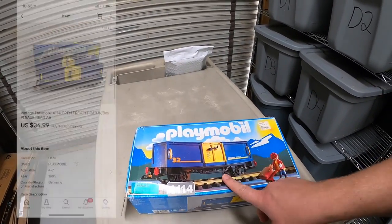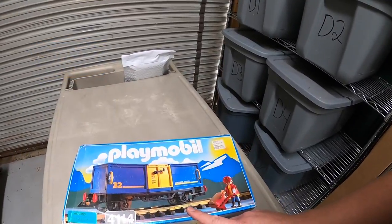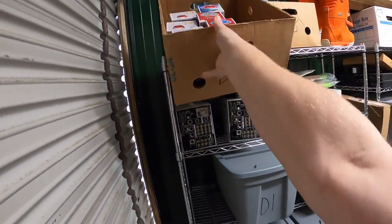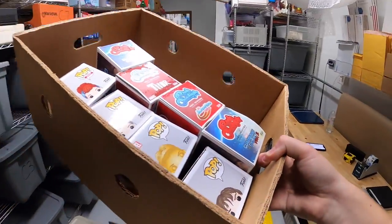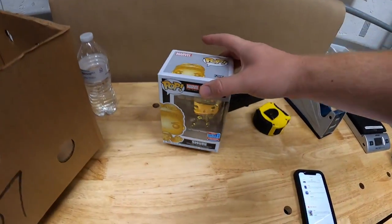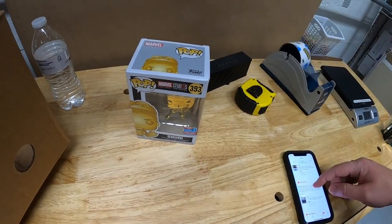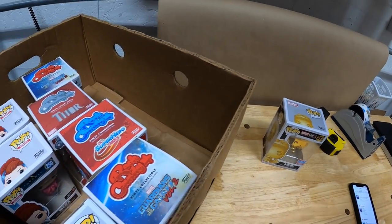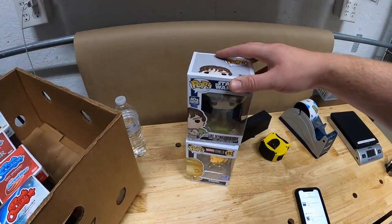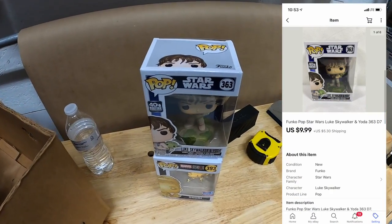This one train car piece with the box sold for $34.99 plus shipping. Next things we're pulling are in D7 — I sold two things out of here. First is a Funko Pop — Shuri from Black Panther — that sold for $7.99 plus shipping. And next is also a Funko Pop — Luke Skywalker and Yoda. Both of these Randy gave me, so Randy thank you again. This one sold for $9.99 plus shipping.